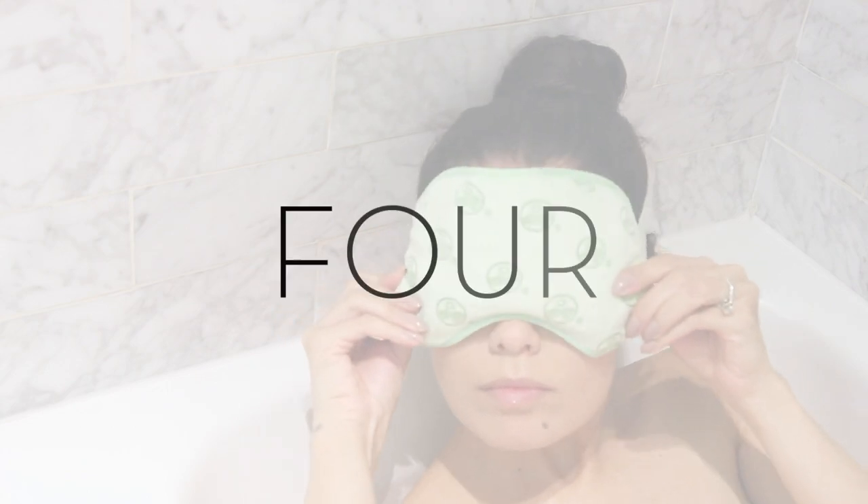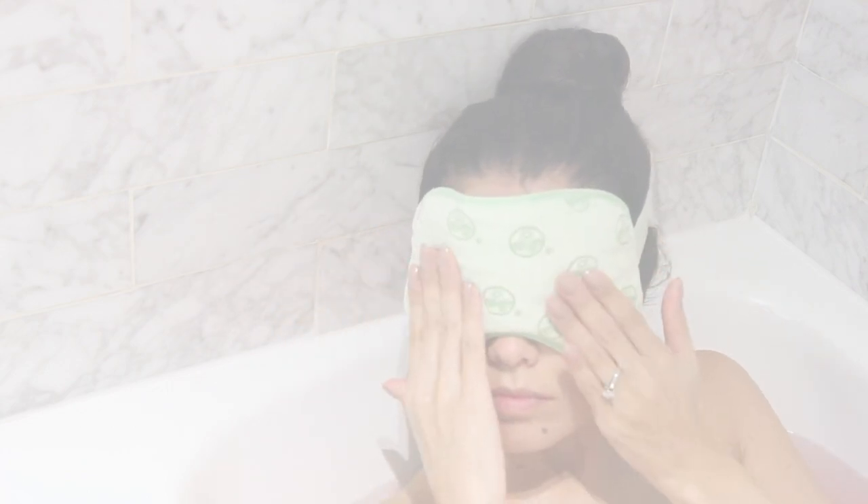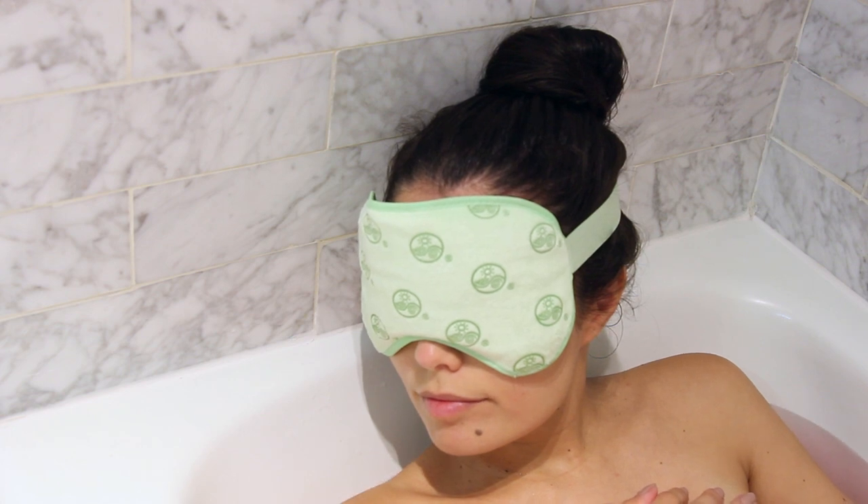Tip number four: after you relax a little bit, you're going to probably want to take a little snooze. Now go for it — put your mask on, tune everything out, and have a nice nap.